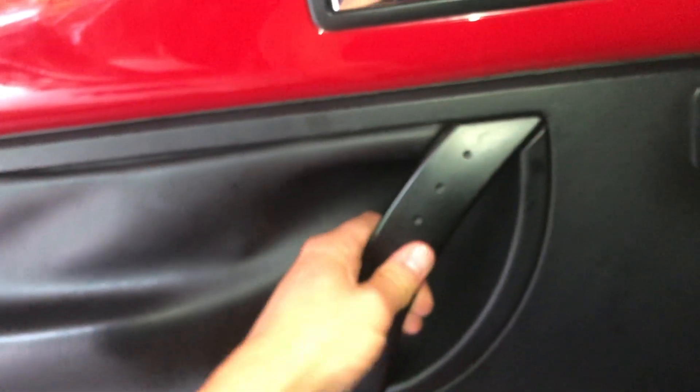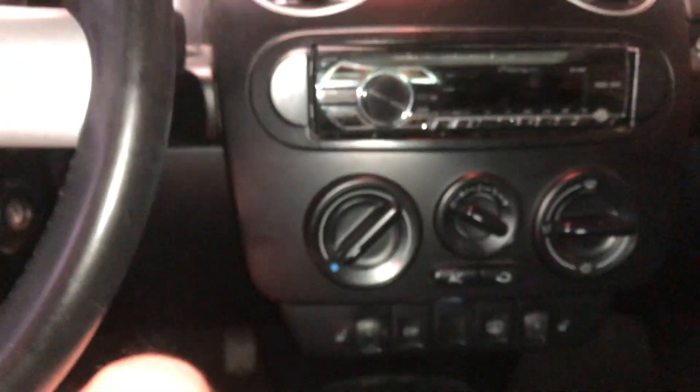The door handle broke off — these are just plastic. I've actually been replacing exterior door handles on my neighbor's 2007 Toyota Matrix, so I figure if I can do that, I might be able to do the interior door handle too. The other side is still intact but you can hear the plastic creaking. Plastic on a lot of cars just becomes brittle and breaks over time.